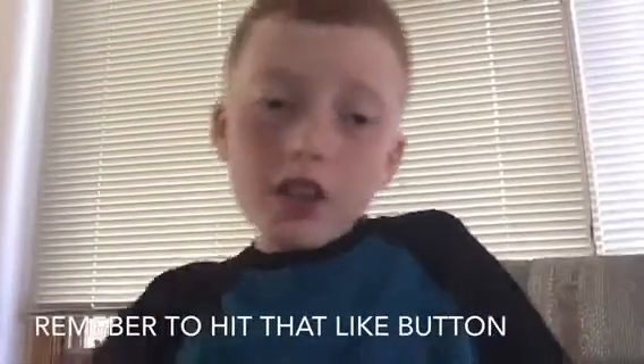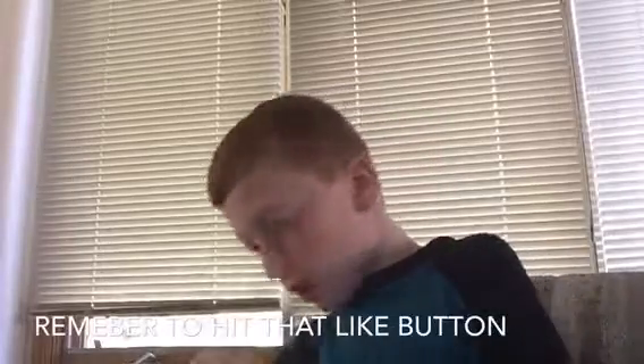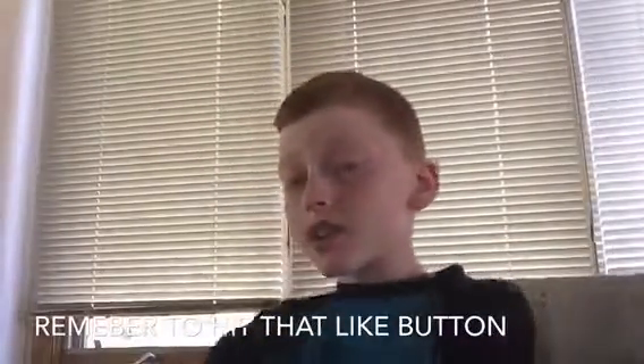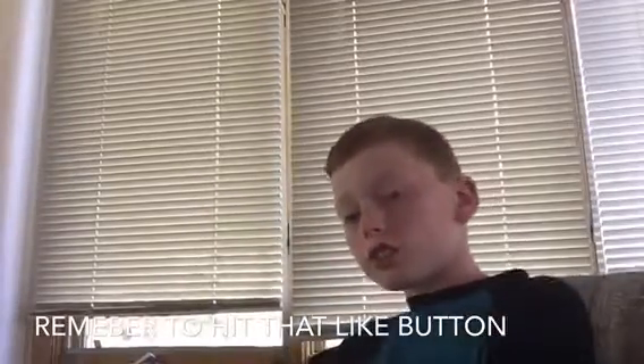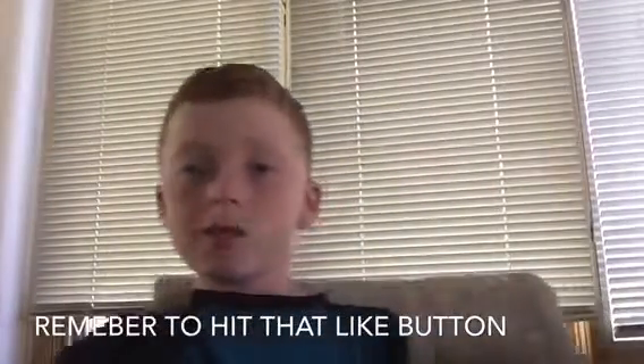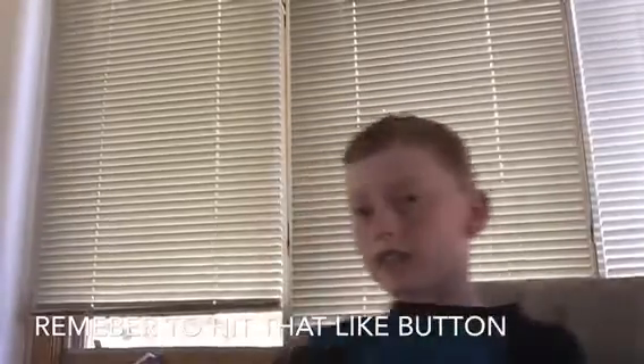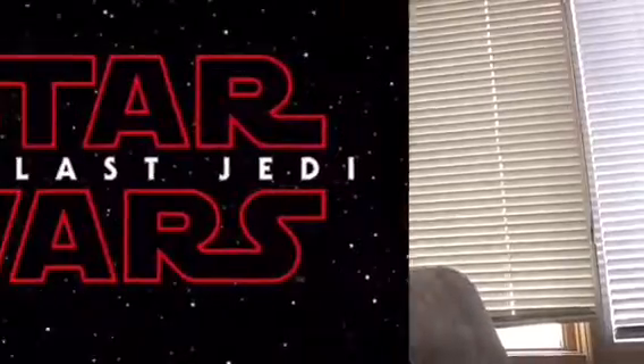Hey guys, what is up? Welcome back to another video. Today we're back — this is another Star Wars episode. We're going to be going over some new things in Star Wars: The Last Jedi that have been revealed to the public. Let's get into it.